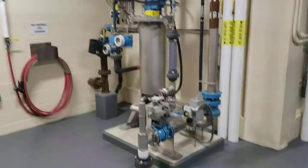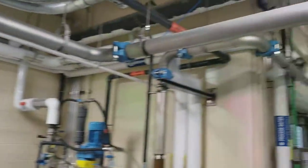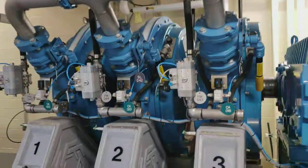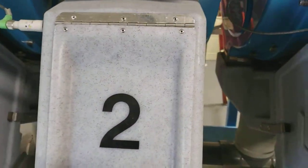Upon entering the rotary press, the sludge-polymer mixture is fed into a circular channel between two moving filter plates where the dewatering process begins. As the press moves the sludge around the rotary channel, a progressively larger amount of water gets squeezed out through millions of tiny holes in the filter plates.